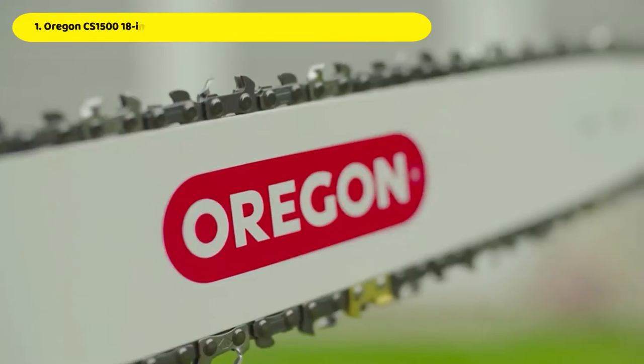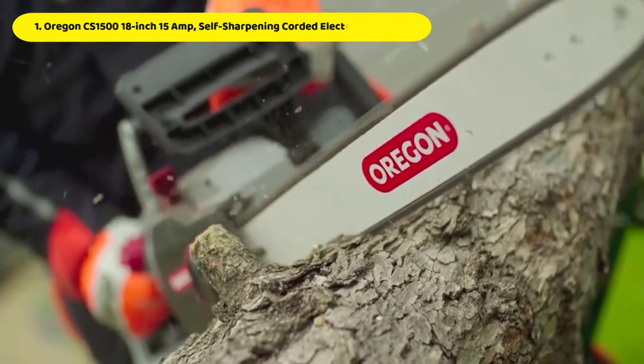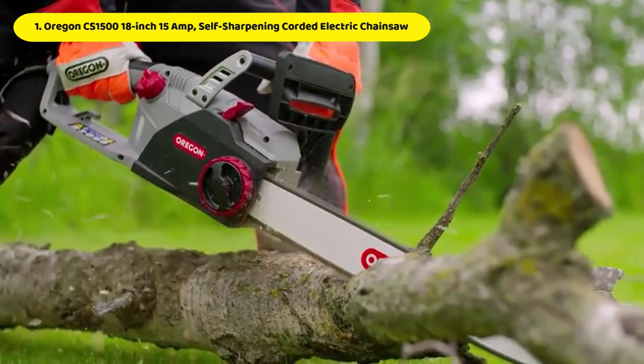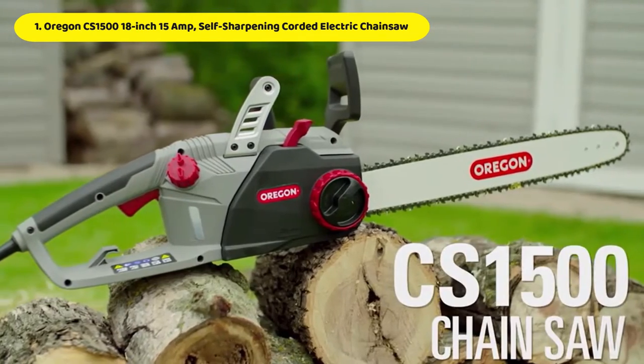Number 1: Oregon CS15 18-inch 15-amp self-sharpening corded electric chainsaw. The self-sharpening chain and integrated oiling mechanism of this Oregon chainsaw saved downtime. It has a chain brake for improved control and an over-molded handle for added safety, making it a great chainsaw.